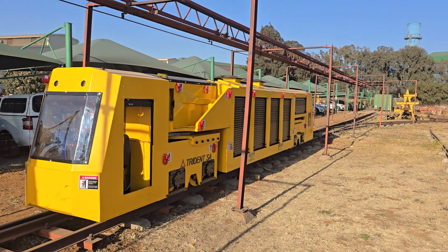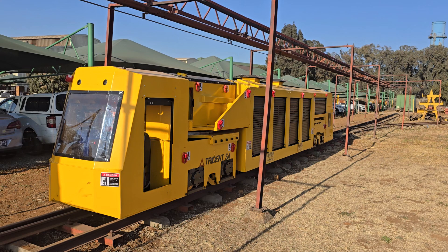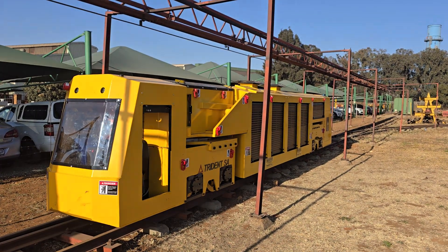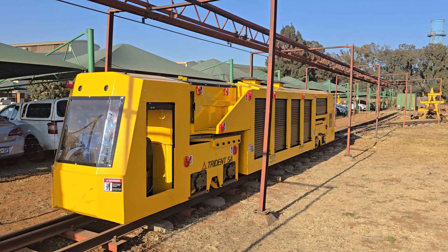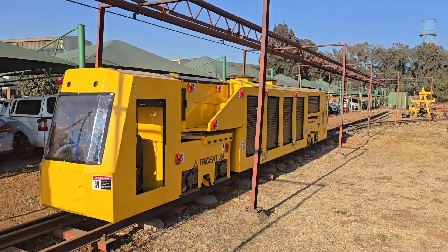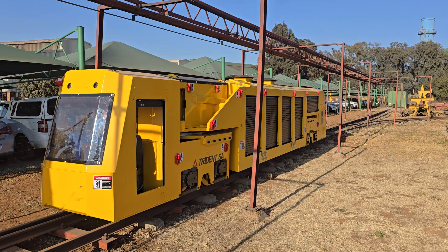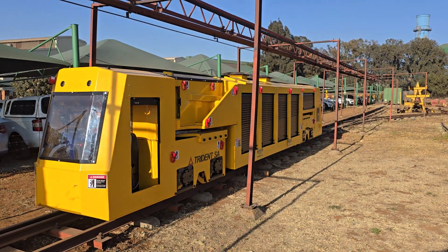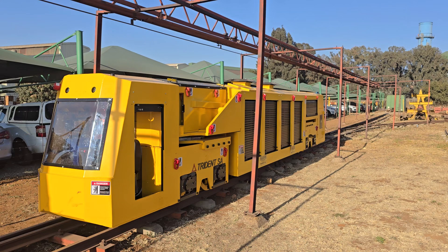Welcome to Trident South Africa's Test Track on a very windy Wednesday morning. What we have in front of us here is a motorized man carriage. This is a new product by Trident. We're looking at replacing the traditional man carriage, which is a very basic wagon-type configuration pulled by a normal locomotive.